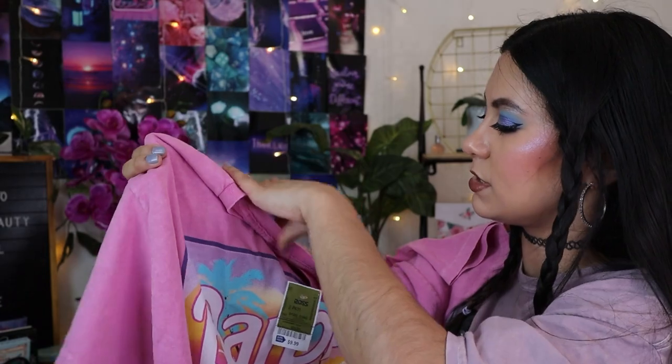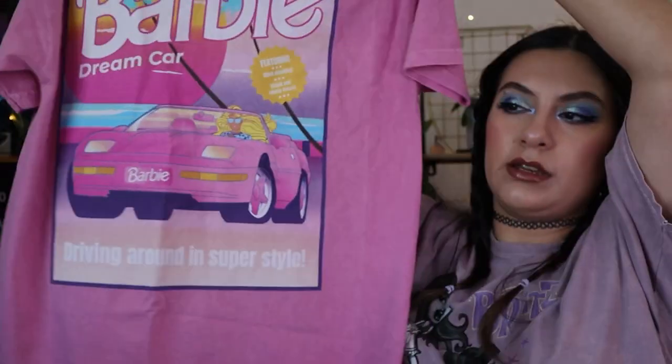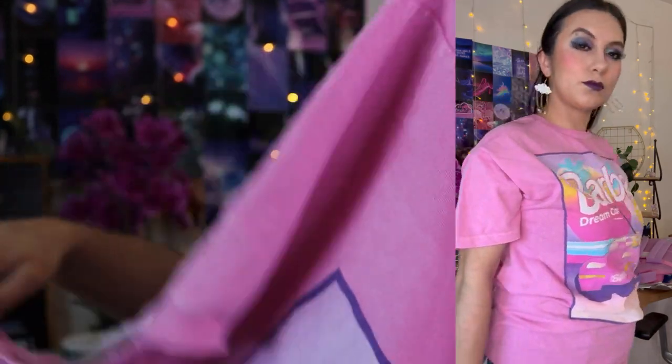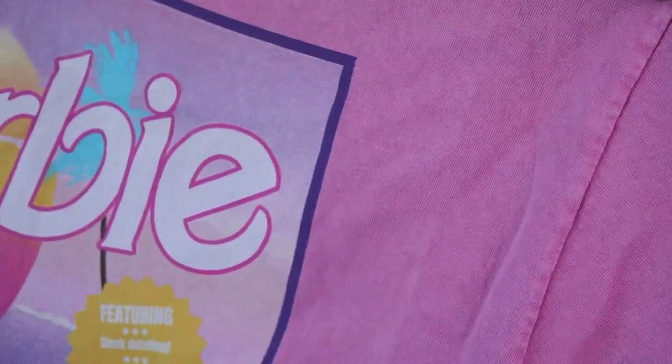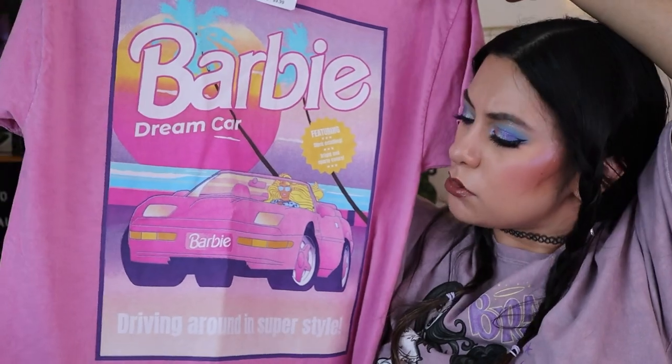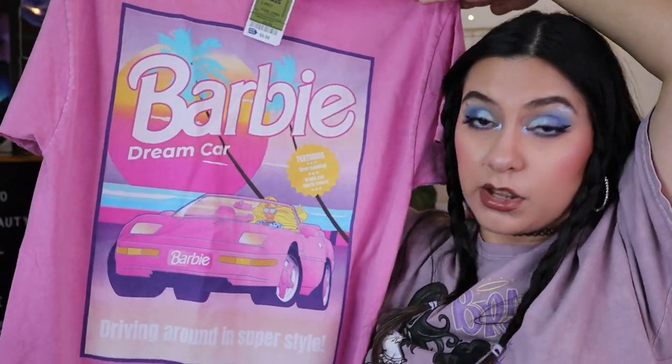Next up is this Barbie shirt. This one's a size large, so it is a little oversized on me. It's a nice pink color — not bubblegum pink, more of a cute wearable pink shade. It has a faded look to it, like a Barbie train car graphic. I don't have a lot of pink so I'm happy I found this. It fits me pretty good, just a little oversized.